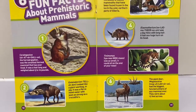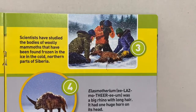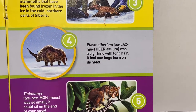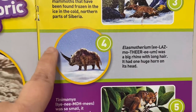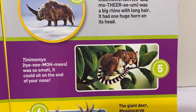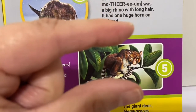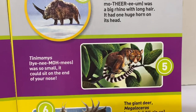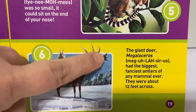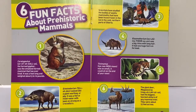Scientists have studied the bodies of woolly mammoths that have been frozen in the ice in the cold northern parts of Siberia. Elasmotherium was a big rhino with long hair and one huge horn on its head. This little guy — tiny momies — was so small it could sit on the end of your nose. And this giant deer called a Megalocerus had the biggest, fanciest antlers of any mammal ever — about 12 feet across.